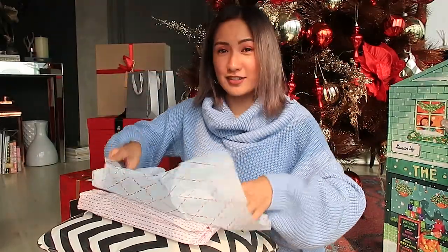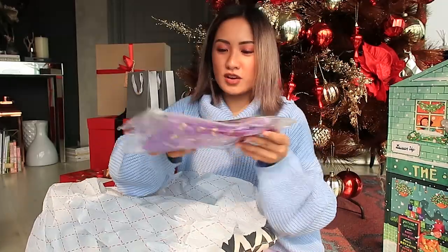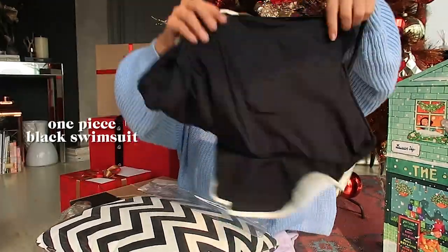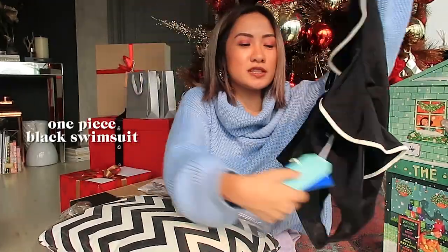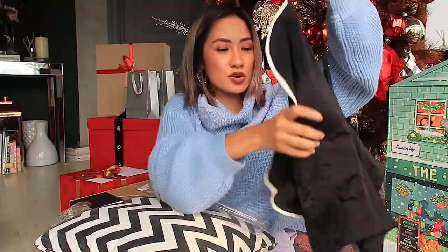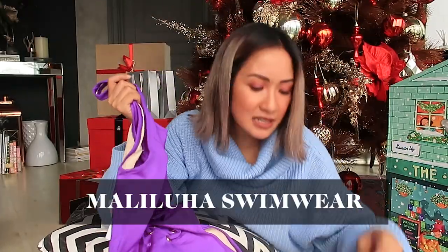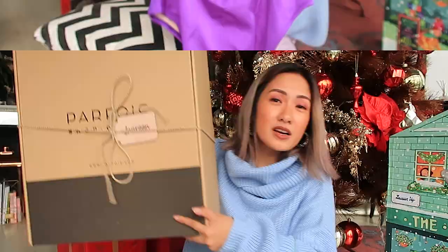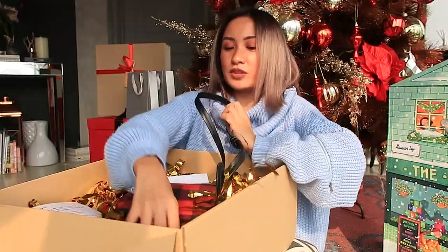I'm carefully opening the package because the paper wrapping is so beautiful. Look at that — a very vibrant purple swimsuit! One piece and so cute! It works with high-waist shorts too. This is from Maliluha Swimwear — and wait, it's backless! We also got Parfua — the bag is so cute!